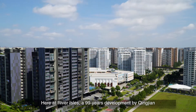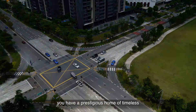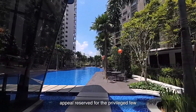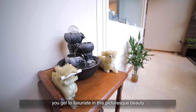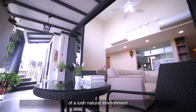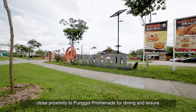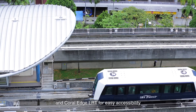Here at River Owls, a 99-year development by Qingjian, you have a prestigious home of timeless appeal reserved for the privileged few. Nestled in this oasis of calm, you get to luxuriate in the pictured beauty of a lush natural environment, with close proximity to Punggol Promenade for dining and leisure, and Coral LRT for easy accessibility.